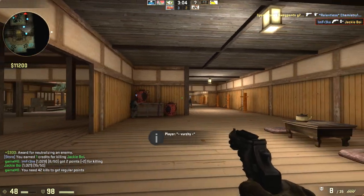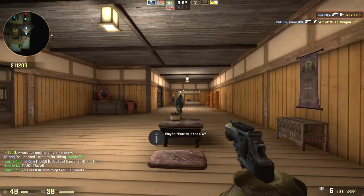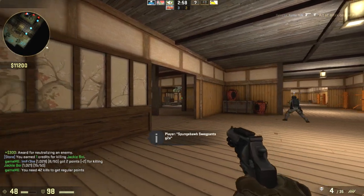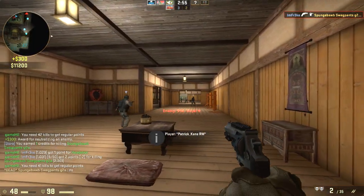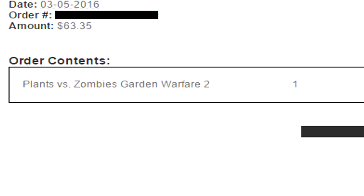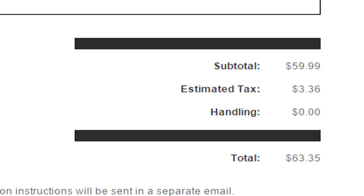Did I accidentally click on it and actually buy it? Wait — I don't go on GameStop, and I don't buy from their shitty site. I just don't do it. And another thing missing from the email is that it doesn't have a console tag — no PS4, no Xbox One, no PC. So it's not actually showing what platform it's for. The subtotal is $59.99, estimated tax $3.36, and no handling fee because apparently this is a digital download.